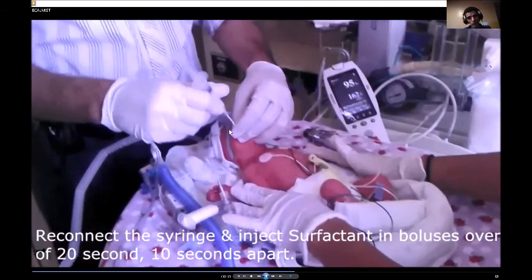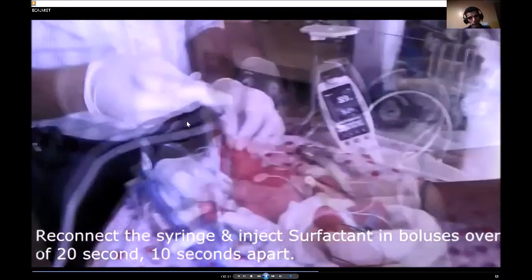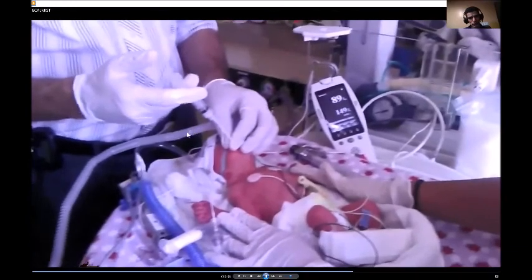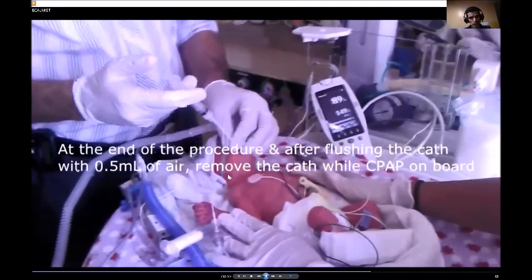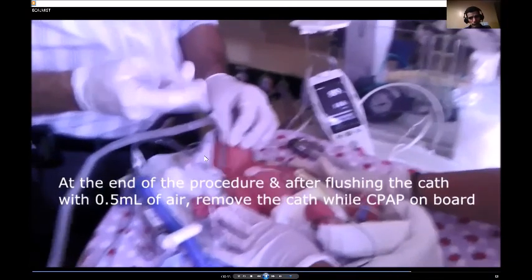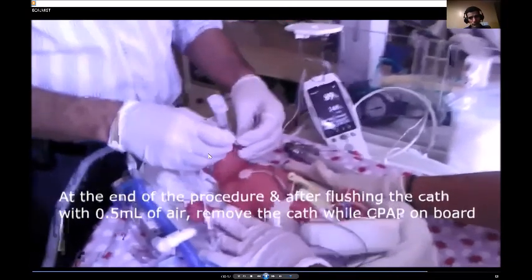Then the doctor reconnects the syringe and injects the surfactant in small doses — about 0.5 ml each time — giving a break of about 10 seconds between each injection until all the surfactant is given. Then the syringe is disconnected.